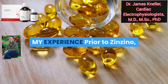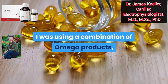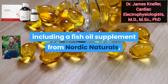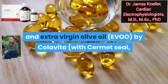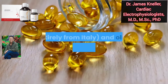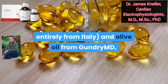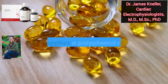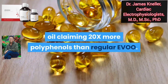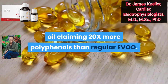Prior to Zenzino, I was using a combination of omega products, including a fish oil supplement from Nordic Naturals, an extra-virgin olive oil — Colavita — with a Cermet Seal guaranteeing the product is entirely from Italy, and olive oil from Gundry MD, which supplies a polyphenol-rich olive oil claiming 20 times more polyphenols than regular extra-virgin olive oil.